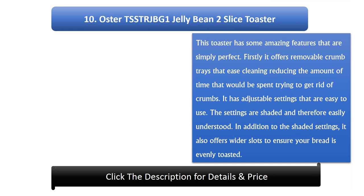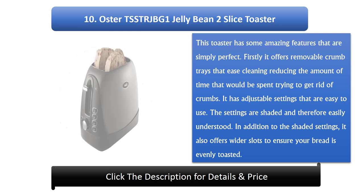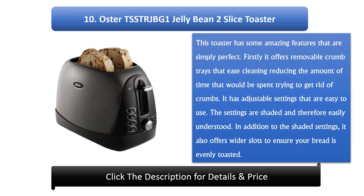Number 10: Oster TSS TRJBG1 Jelly Bin 2 Slice Toaster. This toaster has some amazing features that are simply perfect. Firstly, it offers removable crumb trays that ease cleaning, reducing the amount of time spent trying to get rid of crumbs. It has adjustable settings that are easy to use. The settings are shaded and therefore easily understood. In addition, it offers wider slots to ensure your bread is evenly toasted.